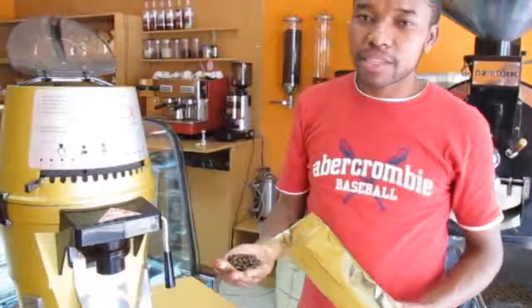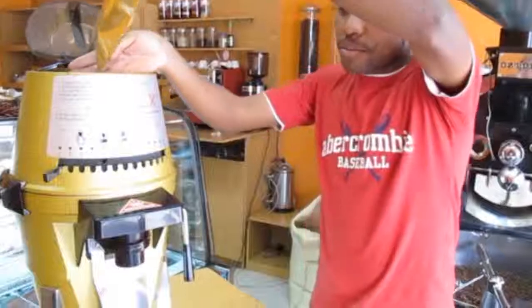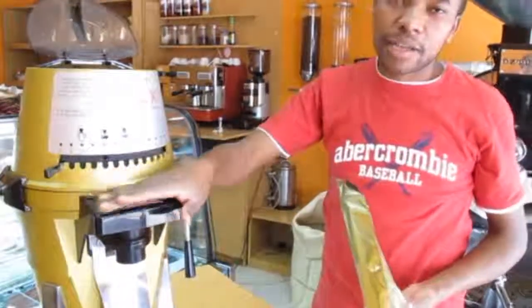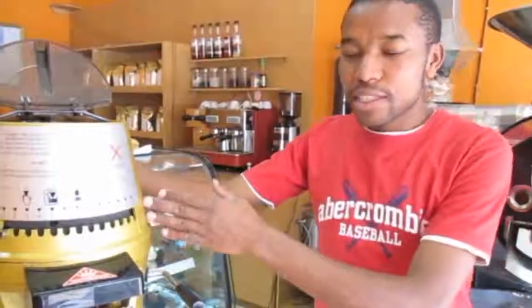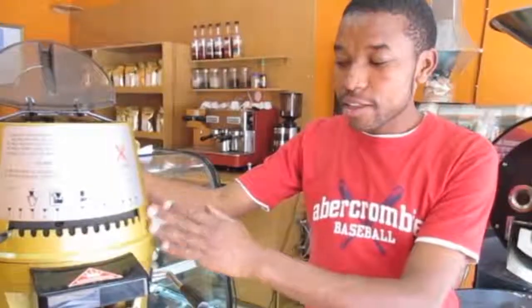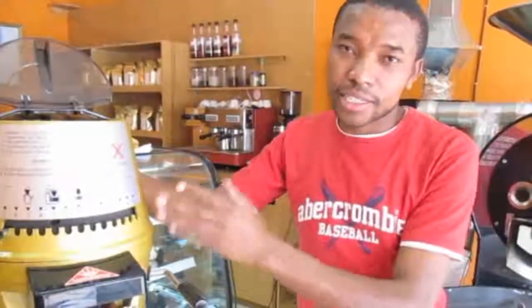So now we put the beans into our grinder, whereby from there we will select the type of brand that we want as per the customer. This machine comes from Germany, which is the fastest machine that we have everywhere in the world. It normally grinds a kilo in less than 10 seconds. The roast normally takes around 9 to 15 minutes.